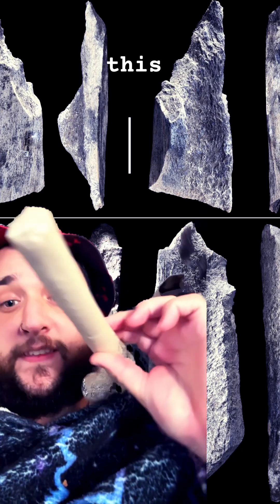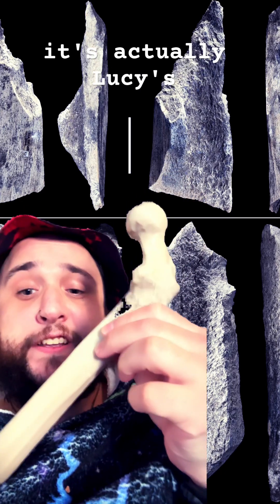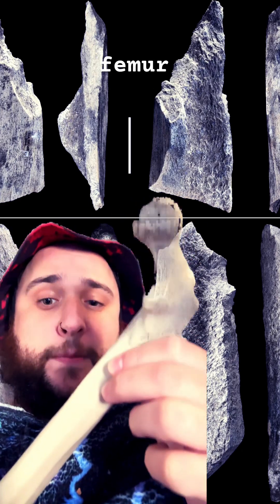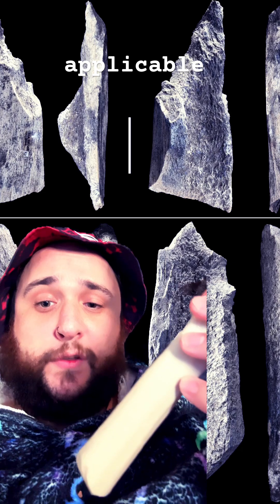Now this, if you can see it, is a femur. It's actually Lucy's femur — Australopithecus afarensis' femur — and not that that's directly applicable to what we're talking about.